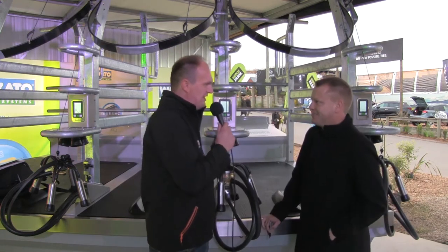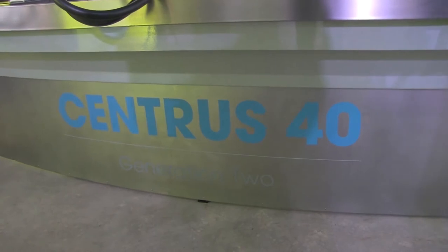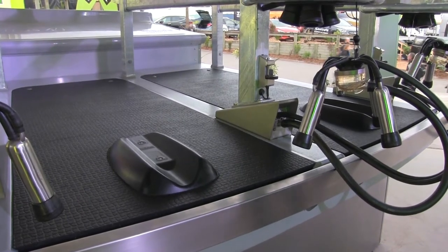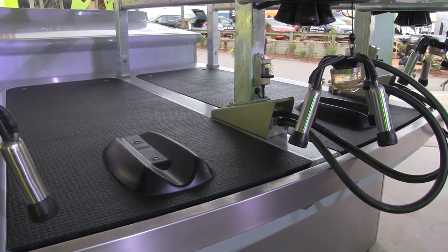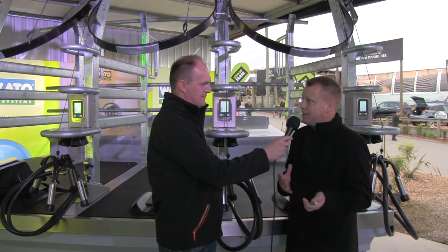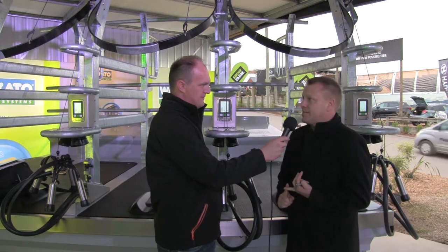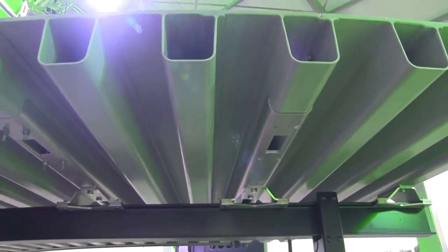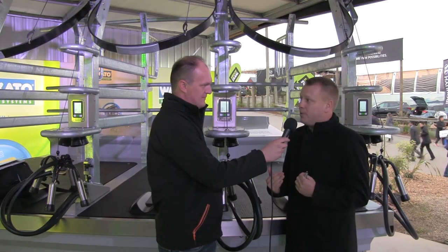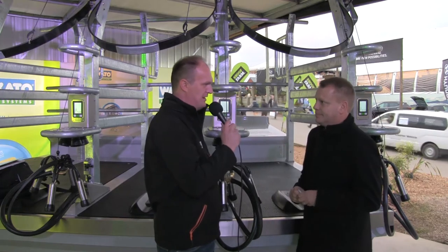Their latest product is the Centrist, a rotary platform built out of composite material, moving away from traditional concrete. It's the same material used in the latest Boeing Dreamliner aircraft and modern boats. The big advantage is weight — on a 60-stall rotary, it goes from 26 tons for a concrete platform down to just 5 tons. And it's about seven to eight times stronger than concrete.